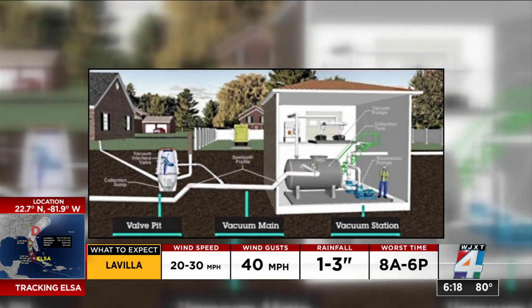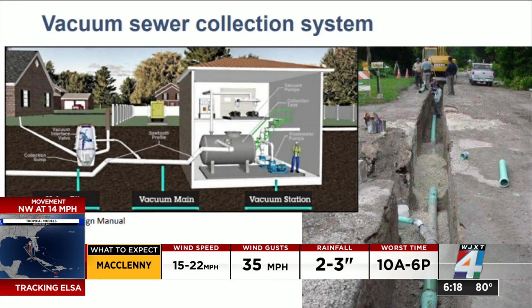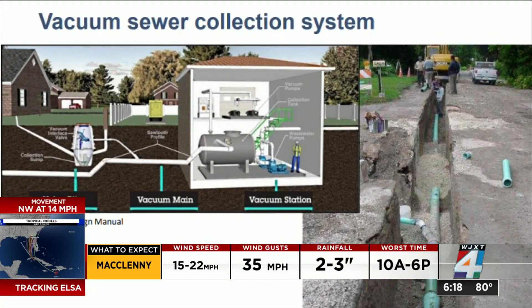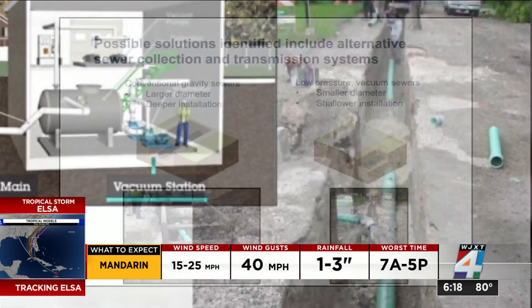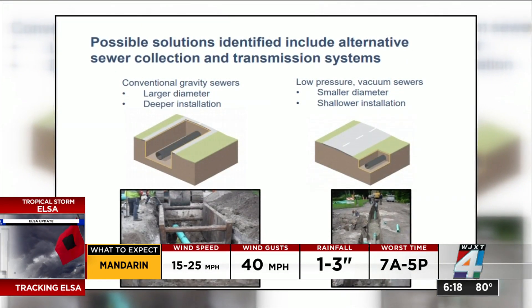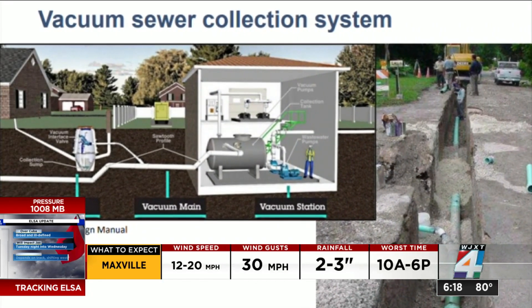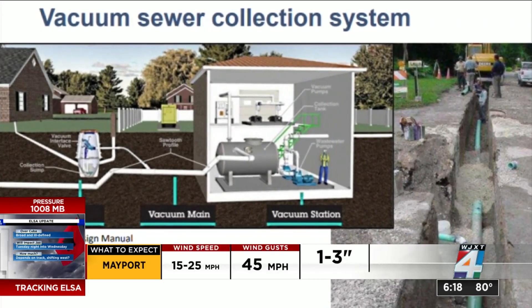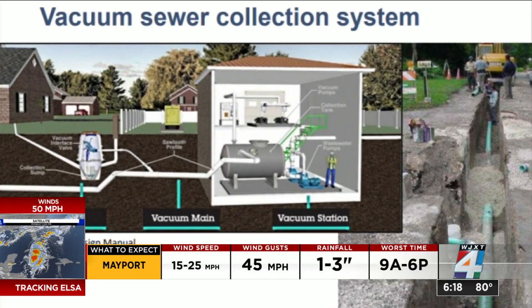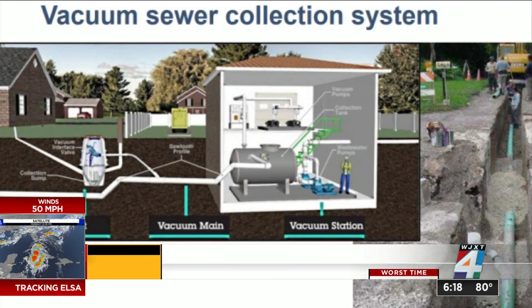JEA spokeswoman Karen McAllister sent News 4 Jax this illustration of how the new vacuum sewer collection system works. Starting from the right, you can see a much more shallow trench on the side of the road, and not in the middle of the road, containing the sewer pipes. Using a vacuum station, vacuum mains, and a valve pit, JEA would be able to pull sewage through the pipes rather than using a conventional gravity sewer that requires deep trenches and various changes in elevation so that the wastewater can flow.